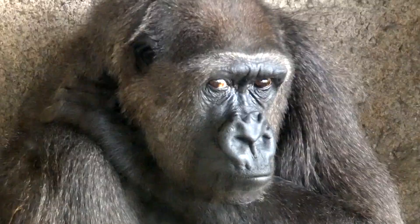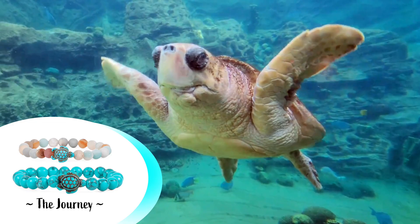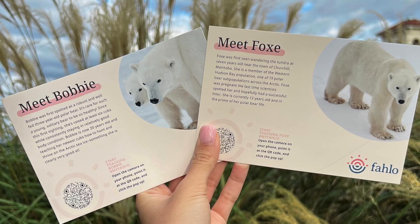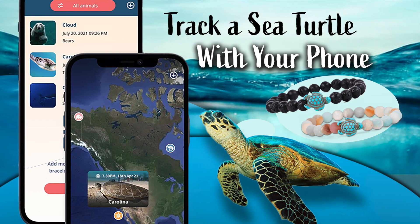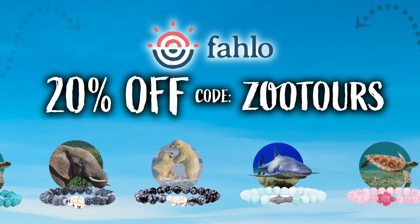To start this episode, I want to announce that I've teamed up with Fallo to bring you the bracelet that lets you track sharks, sea turtles, polar bears, elephants, and more. Each purchase comes with an info card that includes your animal's name, their life story, and a QR code to see what they're up to right on your phone. Best part is, some of your money goes to these guys — they save animals. Be sure to use the promo code ZOOTOURS to get 20% off your bracelet.